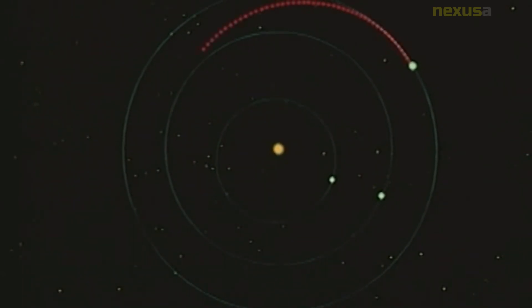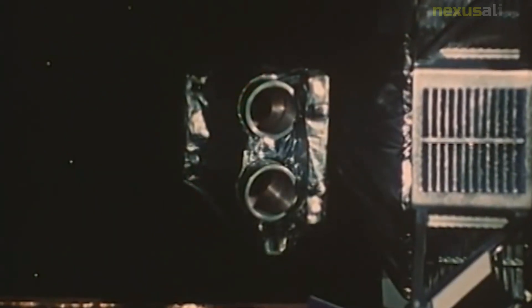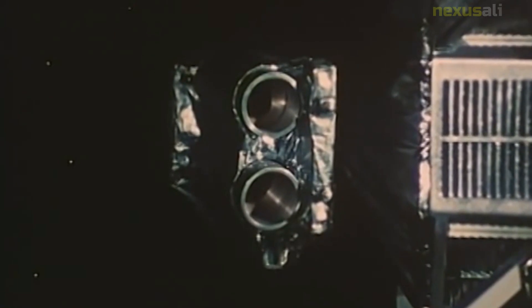The spacecraft was launched from Cape Canaveral Air Force Station in Florida aboard an Atlas Centaur rocket. The launch went smoothly, and the spacecraft was on track to reach Mars. However, just a few minutes after liftoff, an onboard guidance system malfunctioned, causing the rocket to lose control and crash into the Atlantic Ocean.